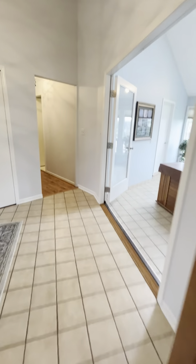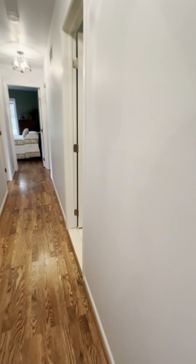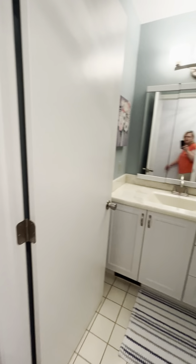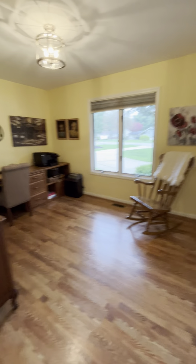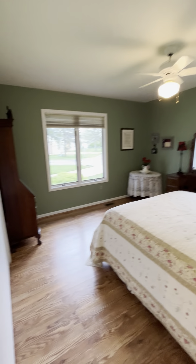There are three bedrooms up here. There's a full bath. This room is being used as an office but could definitely be a bedroom. And here's the second bedroom.